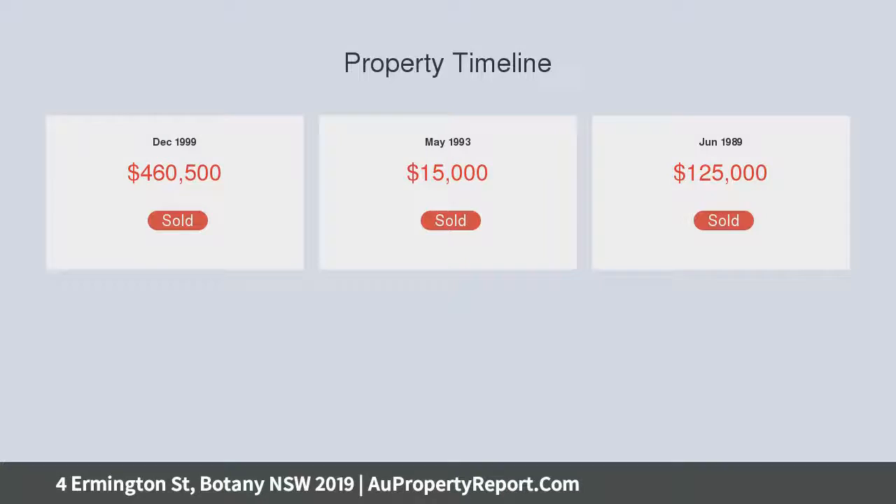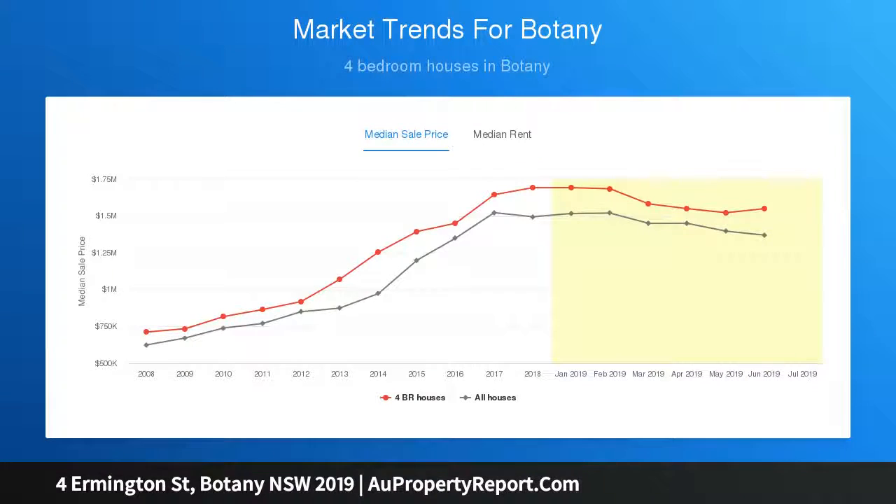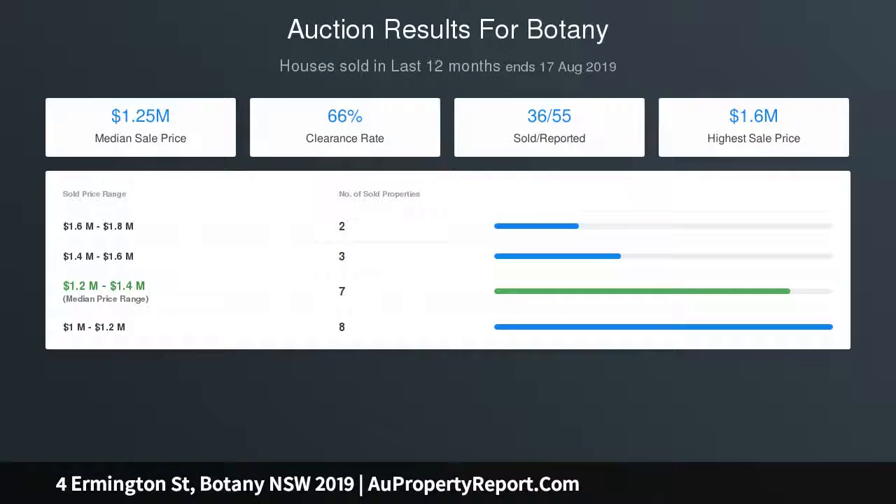Features include a spacious open-plan lounge and dining areas, deluxe gourmet gas kitchen with stone bench tops, master suite with en-suite, walk-in robes and private balcony, large double bedrooms with built-in wardrobes, ample sunlight, expansive fifth bedroom on the lower floor, and Blackbutt timber floors.